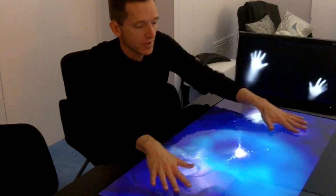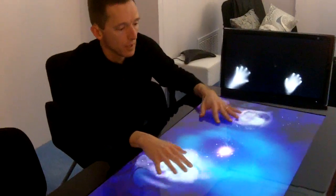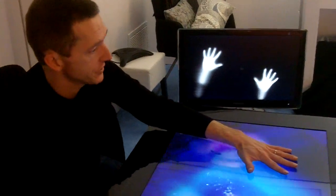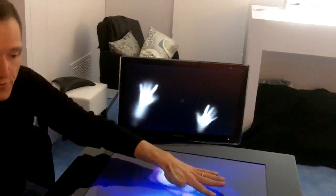This is the next generation of Surface, and it's powered by what we call PixelSense technology. PixelSense actually brings the power of vision right into an LCD display. We have an LCD here that can see. I can see my hands on the screen — not just the tips of my fingers, my full finger, my full hands.